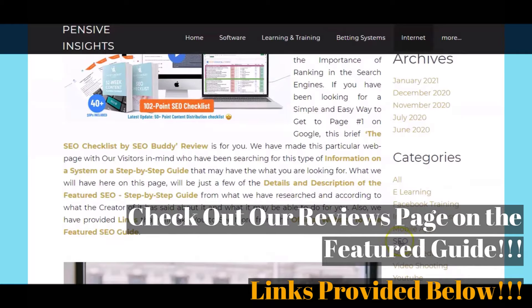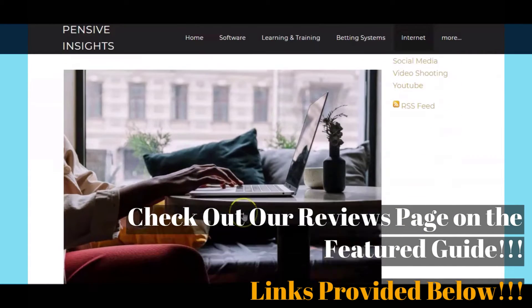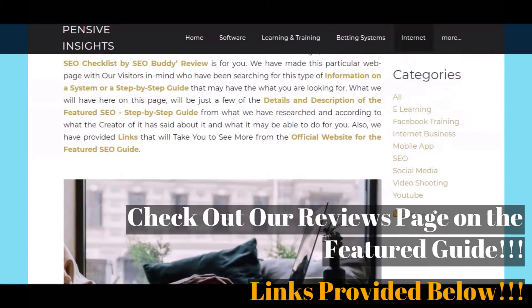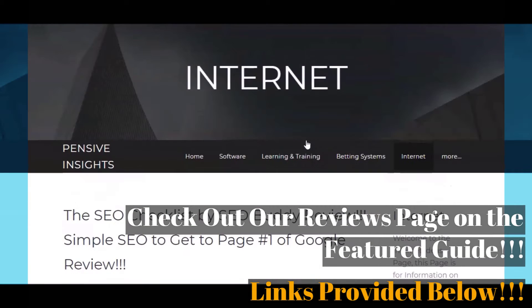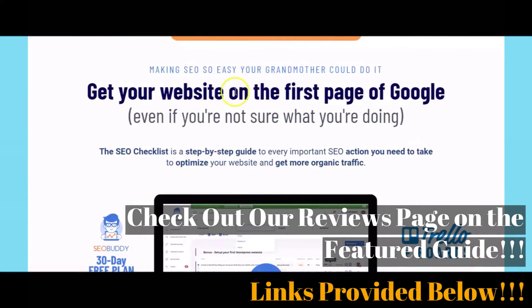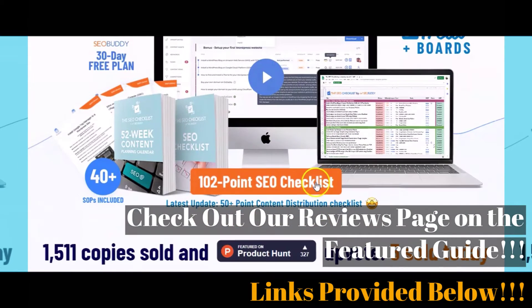Links are provided below if at any time you would like to get more information than what is presented here. Just click on the links provided below in the video description to get more from our reviews page on the featured The SEO Checklist step-by-step guide. This video is going to show you some of what you will find when you visit that reviews page.